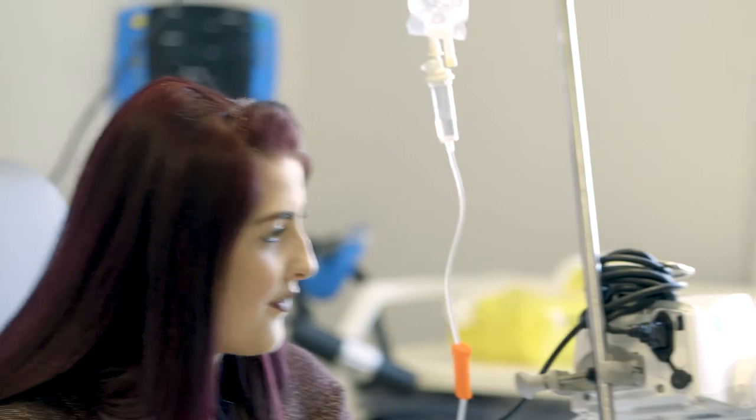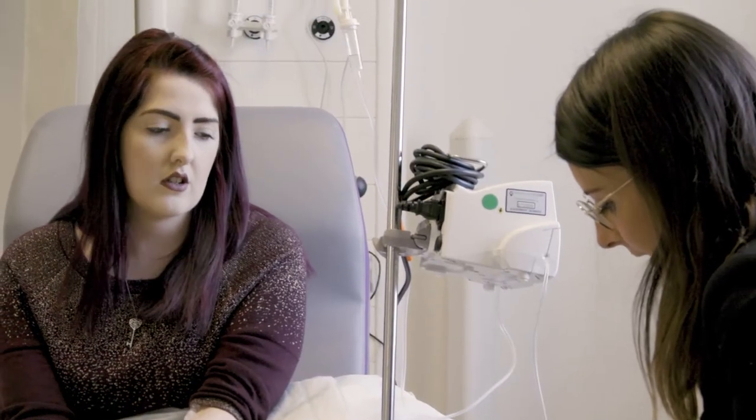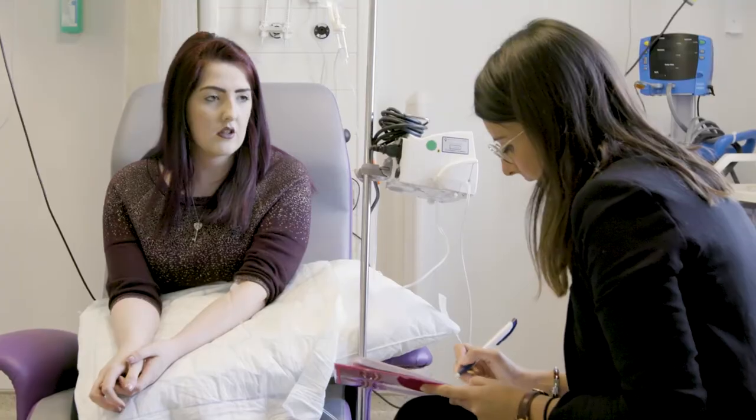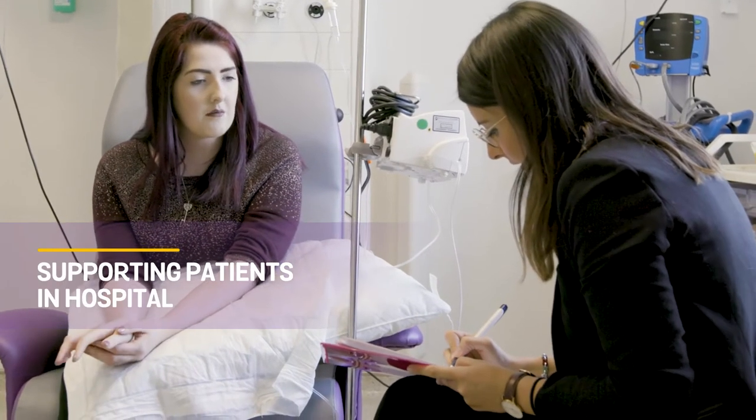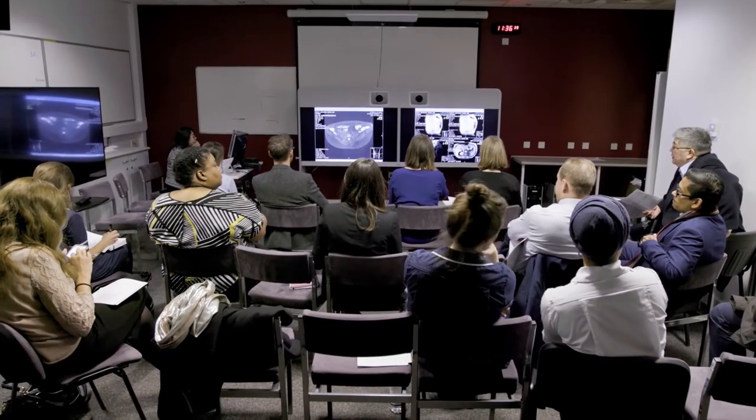Being admitted with inflammatory bowel disease can be a very worrying time for our patients. There is often multiple personnel involved in the care, and the IBD nurse can play a very important role here in helping to support the patient, provide education, and play an advocacy role for them.